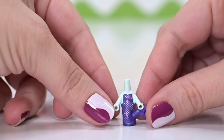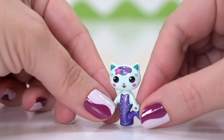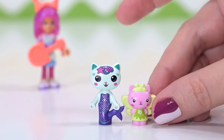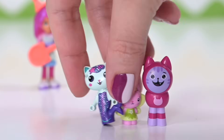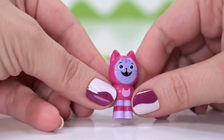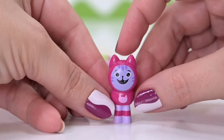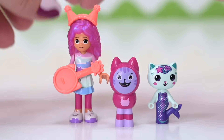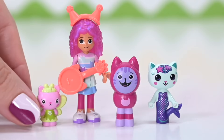We've also got more characters: we've got Mercat, who we've seen before — still the same version. This is what micro dolls are made for. We've got a Kitty Fairy, and we've got DJ Catnip, who I only knew about because you all asked where he was in the previous sets — so he's here now. Brand new mold for him. It's hilarious — I'm now curious to see what he actually looks like in the show. We have our four characters, and a brand new version of Gabby too.